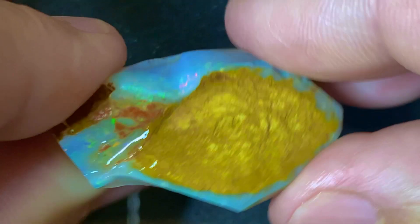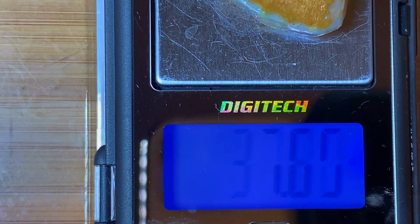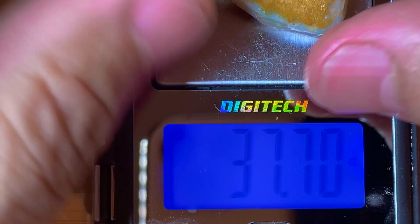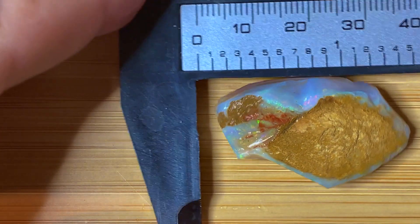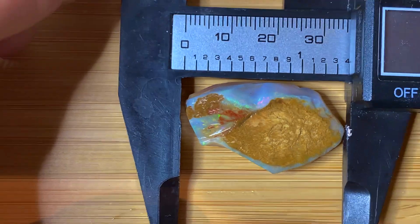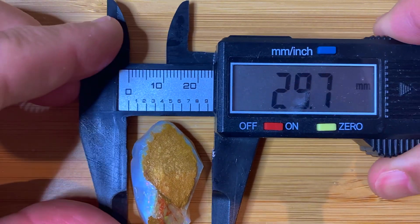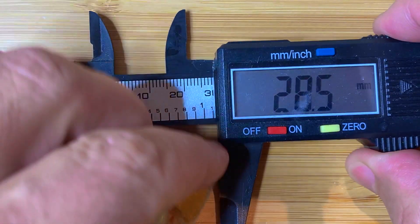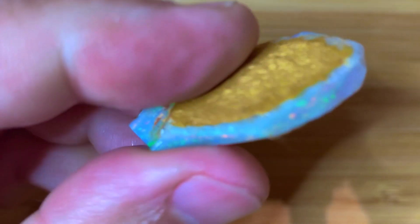Let's weigh it up and see what we've got in weight. Alright, it's 37 carats — it's a little bit wet so I'll call it 37. And I'll measure it up. We've got 35.6 by 21 by 9.8 millimeters — so you can tell it's a decent chunk of opal.